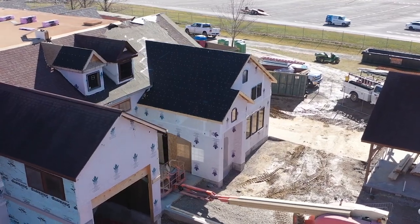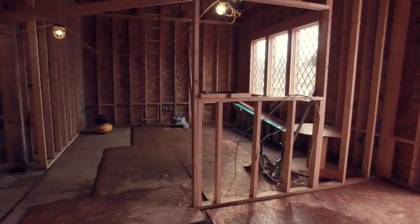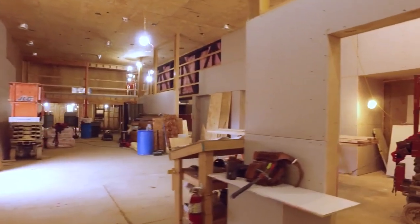Moving over to the conditioned space — the addition, which is less than 500 square feet — was added on. It's weathered in and they're actually putting the windows in today. We're gonna see drywall start going up, and that'll be worked on over the next several weeks as weather is not so great.